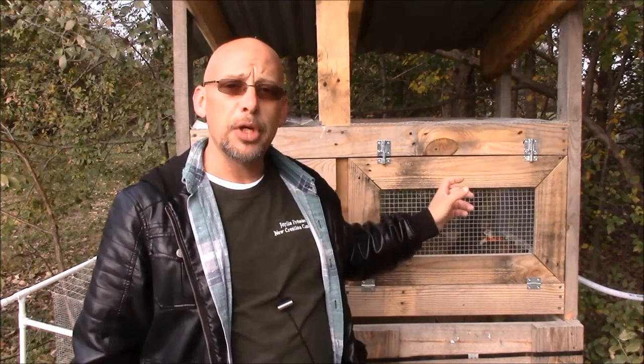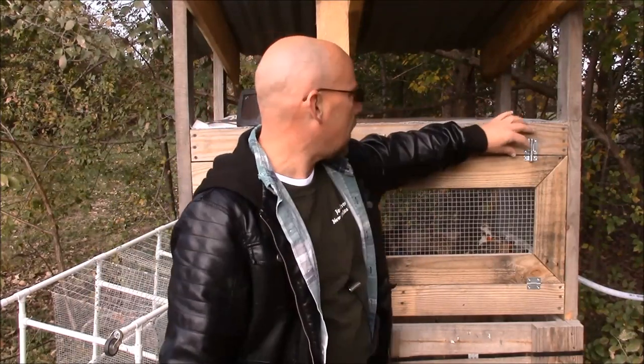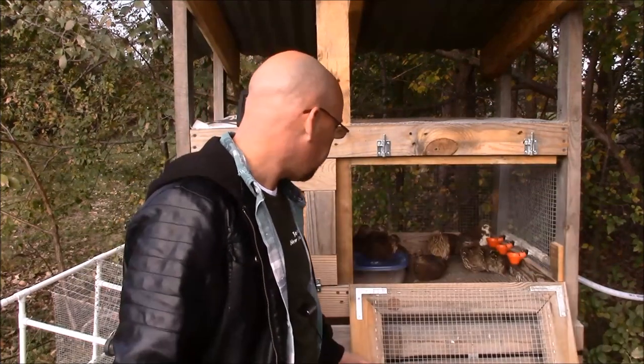Honestly, it just depends on what you're after. They're all pretty much the same. Now there is a difference though. I do have standard quail here, and I've got jumbo quail in that other one - we'll talk about that here in a minute. But as far as the standard quail go, there's lots of different colors and combinations that you can get. Let me open this up here and we'll bring you in close so you can see that.